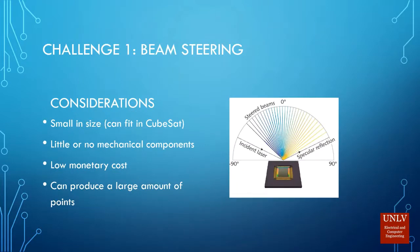With beam steering, my considerations are that the whole system needs to be small in size, have little or no mechanical components, needs to be cheap, and I need to be able to produce a large number of points.